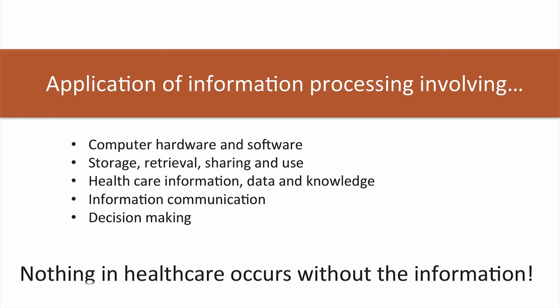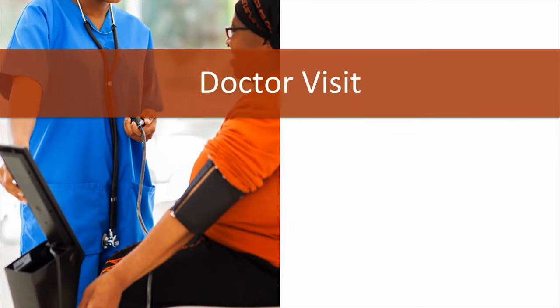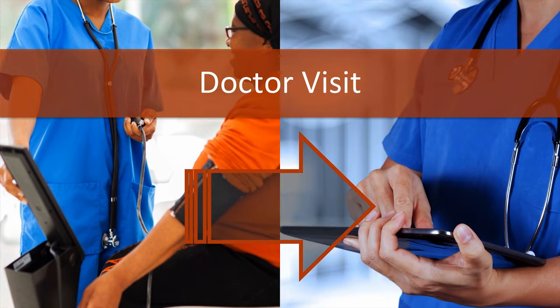Nothing in health care occurs without the information. For example, when we go to the doctor or the hospital, they take down certain information such as height, weight, or blood pressure. This information often includes diagnoses of conditions we may have as well as lab results and prescription medications.